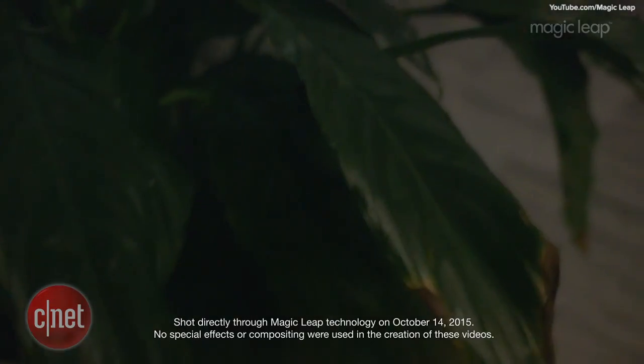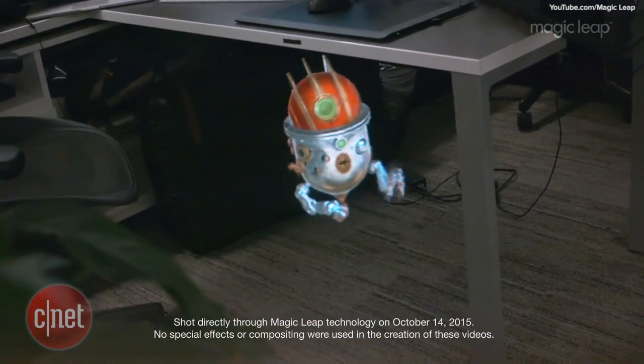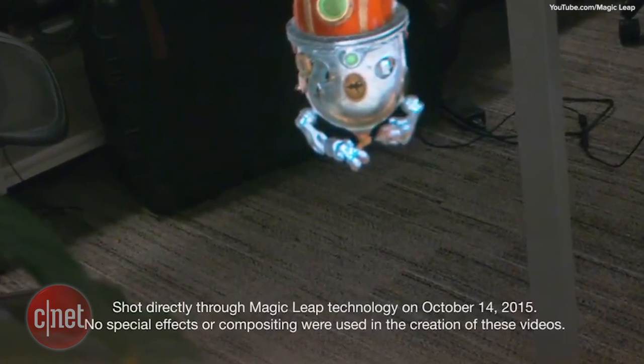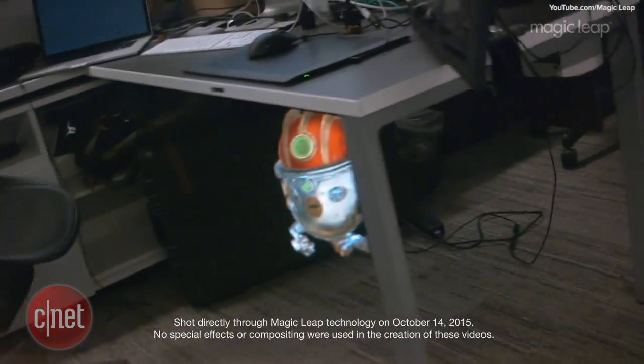In the video, we see a demo of a small robot hiding under a desk. The video has a disclaimer stating that it was shot directly through Magic Leap technology on October 14, 2015, without the use of special effects or compositing. As the user moves closer to the robot, we notice that the leg of the desk is in front of the robot, suggesting some sort of 3D mapping technology.